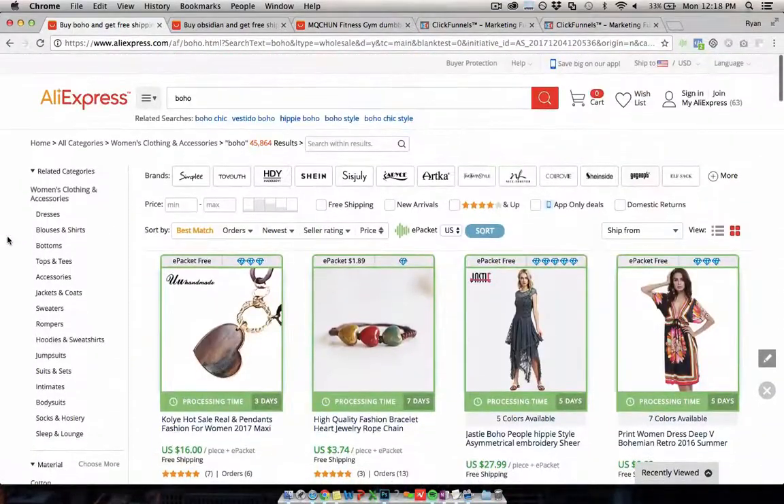I'm also going to show you my funnel that I use for dropshipping to sell physical products and then get upsells in ClickFunnels. You can get the ClickFunnels template below this video for free just by clicking the link. That will put the ClickFunnels template into your account that you can modify and use for your own products and your own market once you've chosen one.